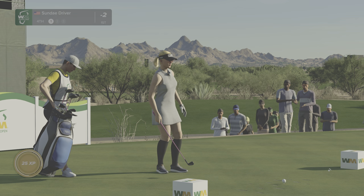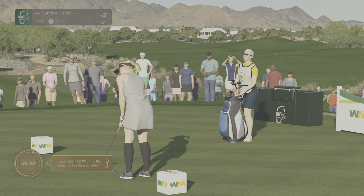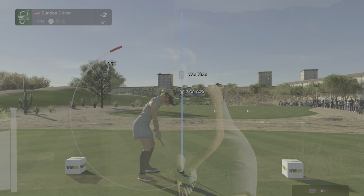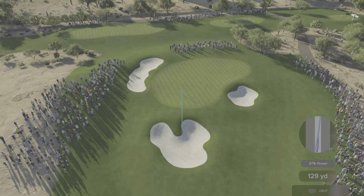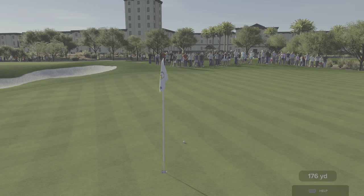The par three fourth at TPC Scottsdale — fairly straightaway hole, but bunkers again, front, left, and short right — requires a pretty accurate and solid strike. Looks to be going with the six iron. Yeah, that one's looking good. Right by the hole.